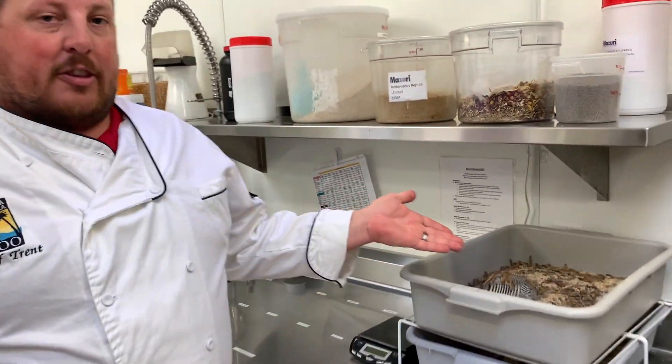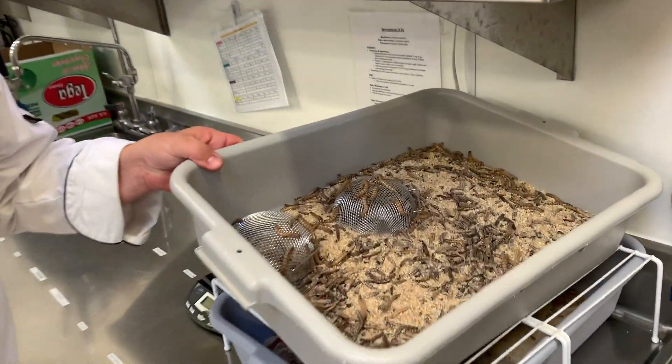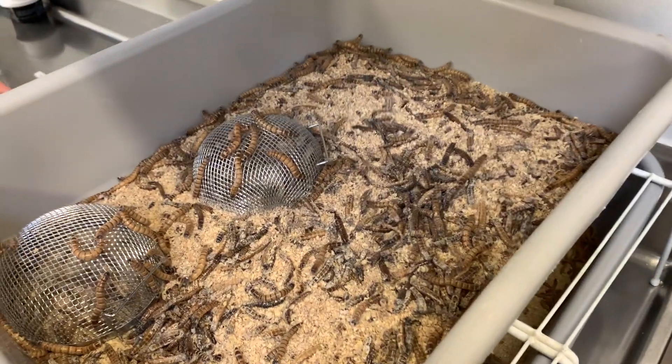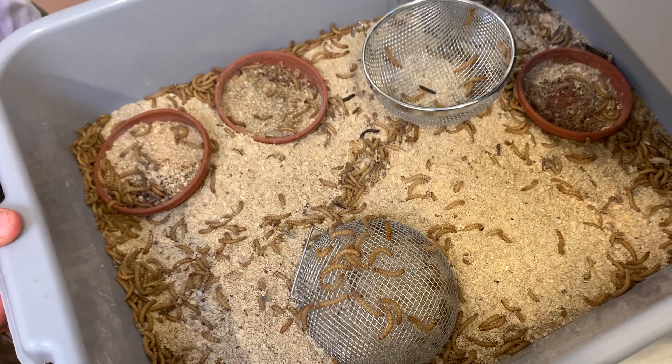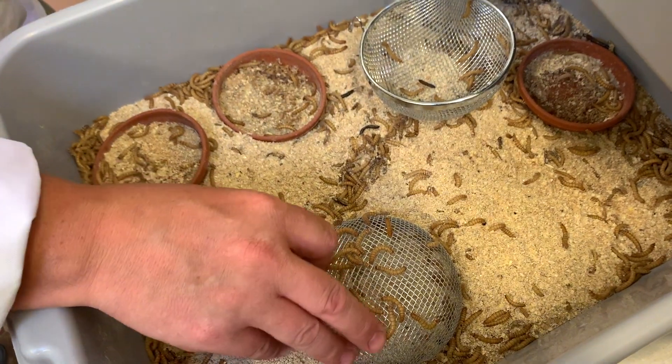We also have a number of live insects that we feed here at the zoo. Some, for example, are the super worms, which actually are not worms but they are beetle larva. And we also have our mealworms — again, it's actually not a worm, but it's a type of larva.